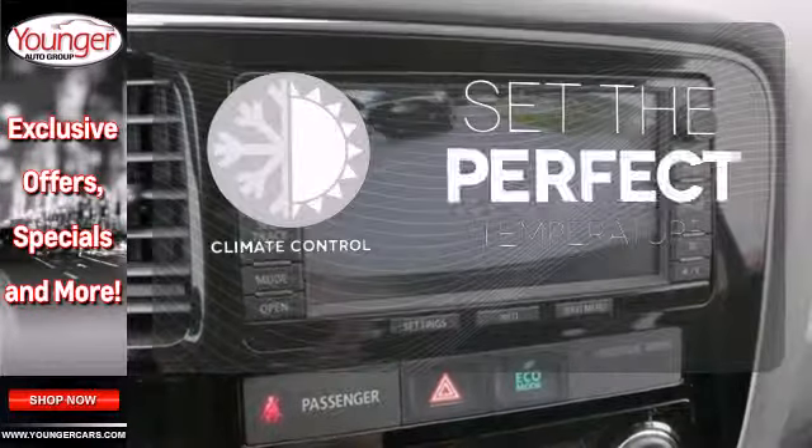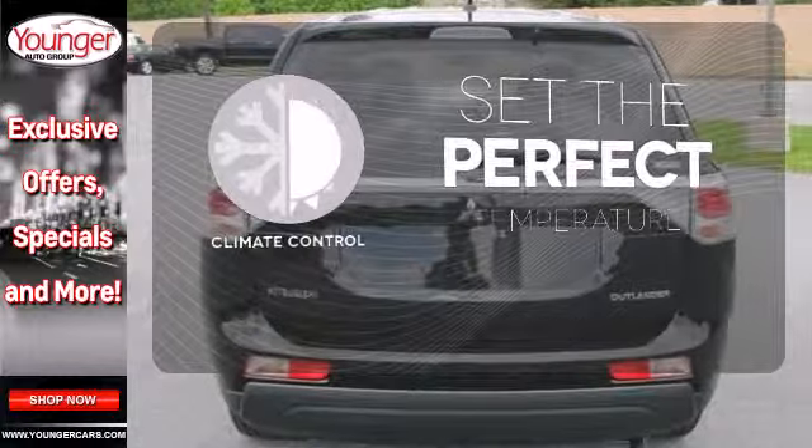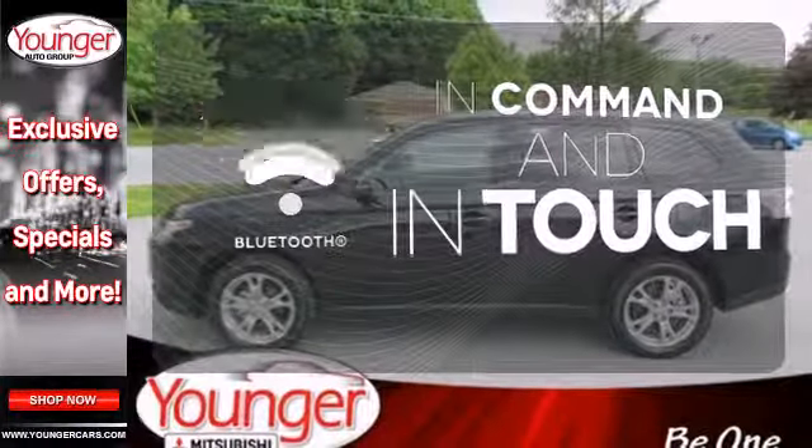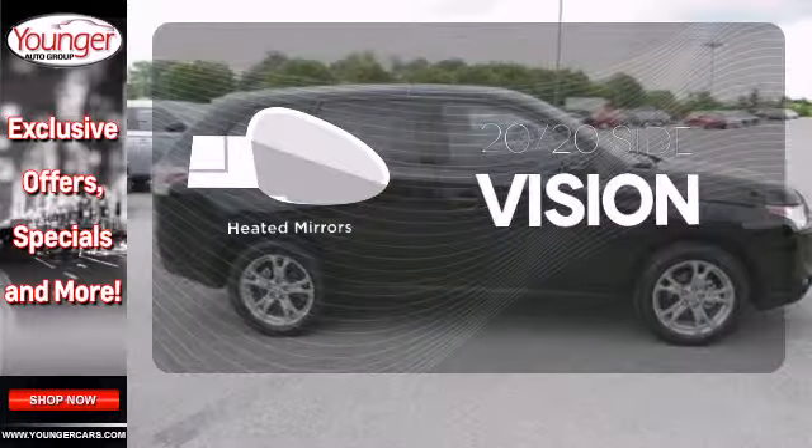The climate control lets you set the temperature exactly where you want it. Keep your hands on the wheel and eyes on the road with Bluetooth. The heated mirrors let you see behind you without all the work.